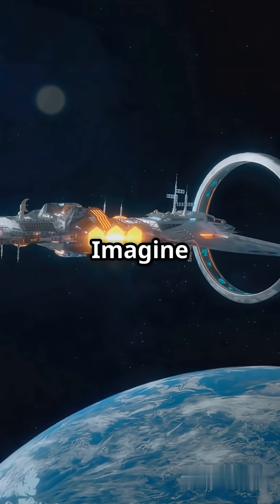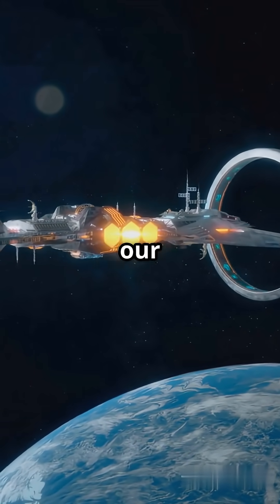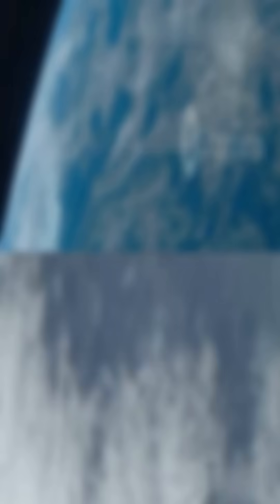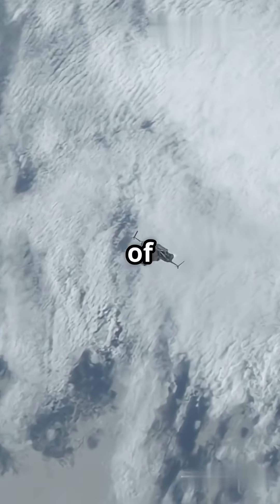Could skyhooks be the answer? Imagine a giant cable spinning high above our planet, waiting to catch spacecraft and fling them into orbit — no giant rockets required. Let's dive into the future of getting off Earth.